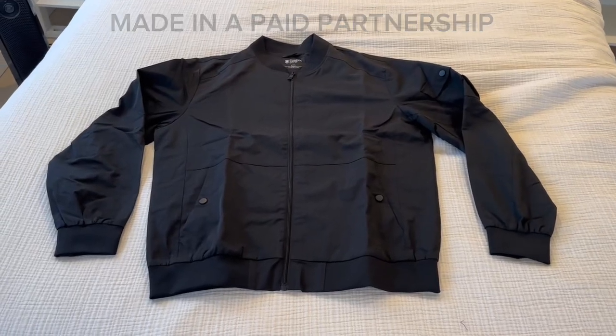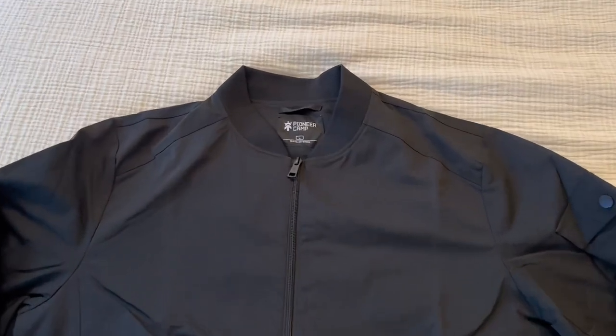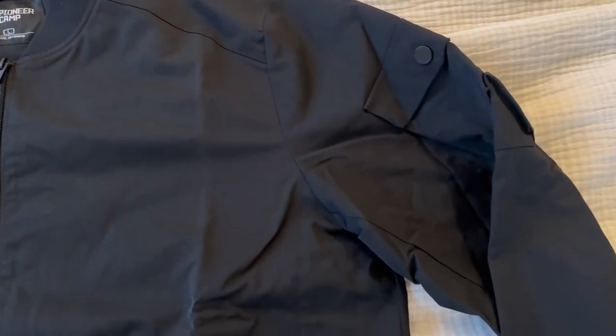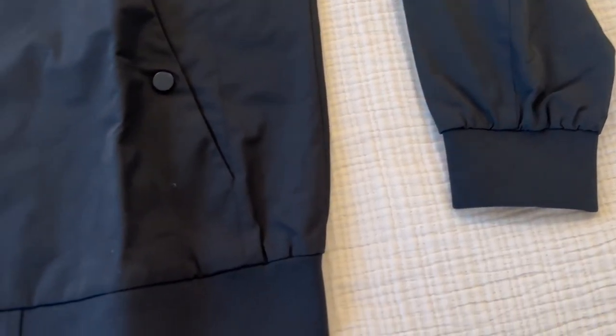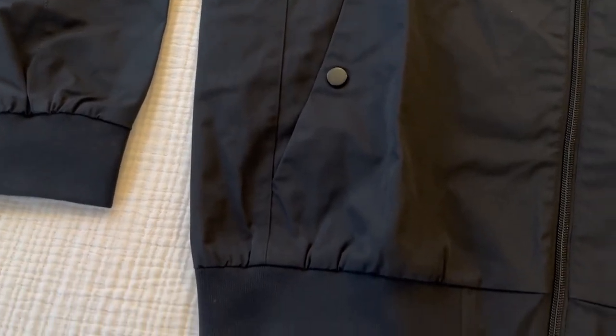The Pioneer Camp Men's Lightweight Bomber Jacket is a stylish and functional outerwear option designed to offer both comfort and style. This jacket features a zip-up closure and a casual varsity flight windbreaker design, making it suitable for various occasions including office work and golf outings. Crafted with lightweight materials, this bomber jacket ensures ease of movement and doesn't add unnecessary bulk.